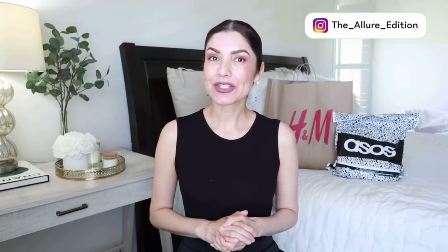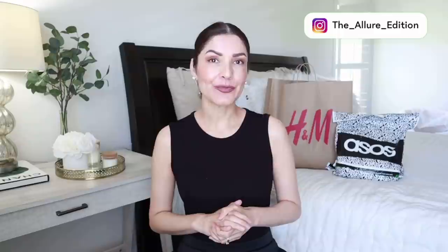Hi guys, welcome to the channel. My name is Josely and I make videos about fashion, beauty and lifestyle. In today's video, as you can see, I have an H&M and ASOS try-on haul.